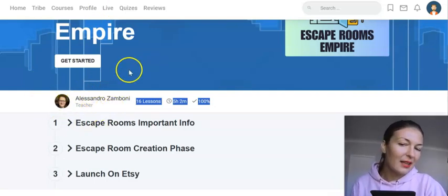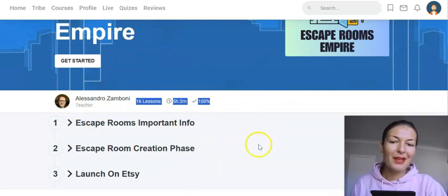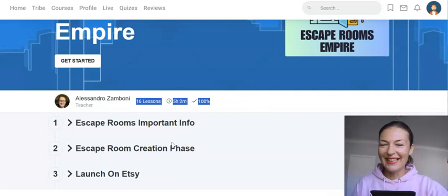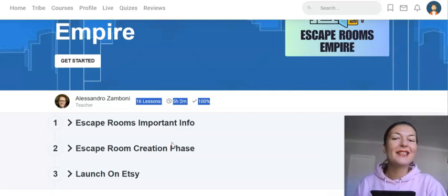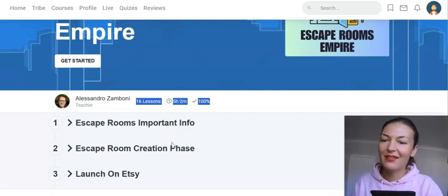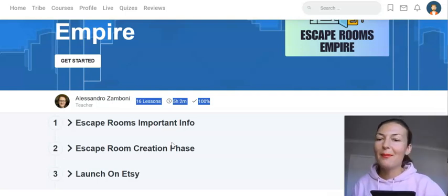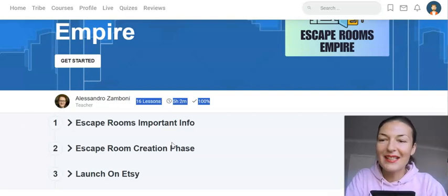Alessandro lives in Italy, so sometimes the way he pronounces things is super cute — very Italian. He's so funny, he laughs at himself, he's so humorous, very lighthearted and very laid back, but super knowledgeable and super passionate about what he does.